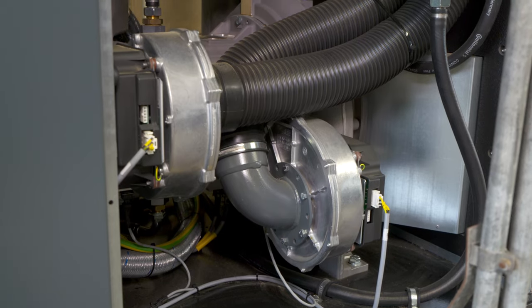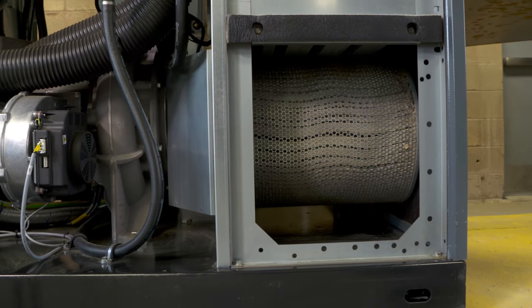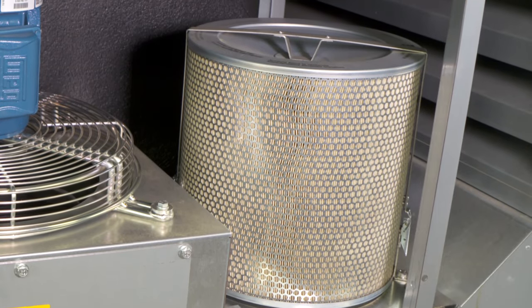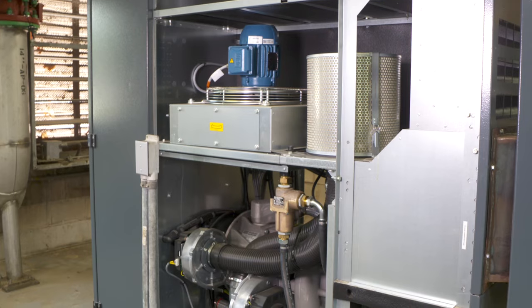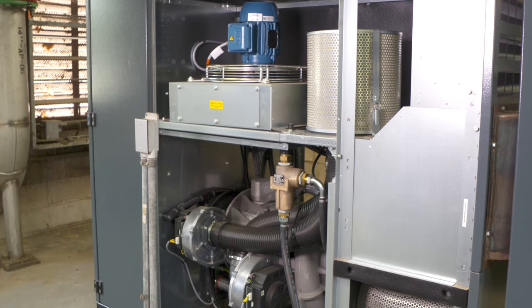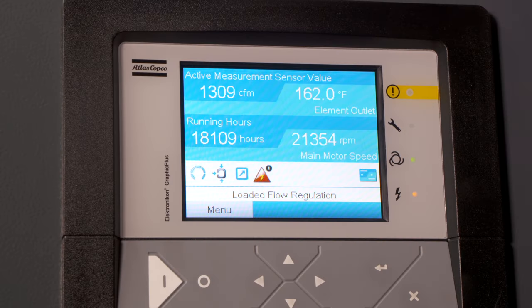To ensure the highest efficiency over a long life cycle, the engineers at Atlas Copco utilize cartridge filters with extremely large surface area and zero chance of particle bypass. With extremely low pressure drop and a replacement interval of 8,000 running hours, or once per year, the ZB VSD Plus offers the lowest maintenance on the market.